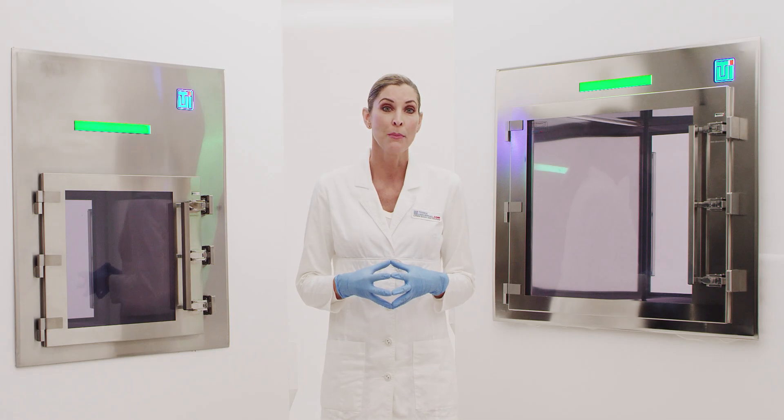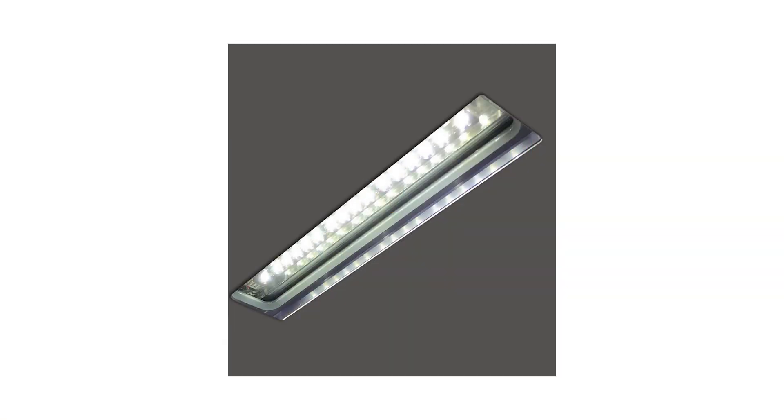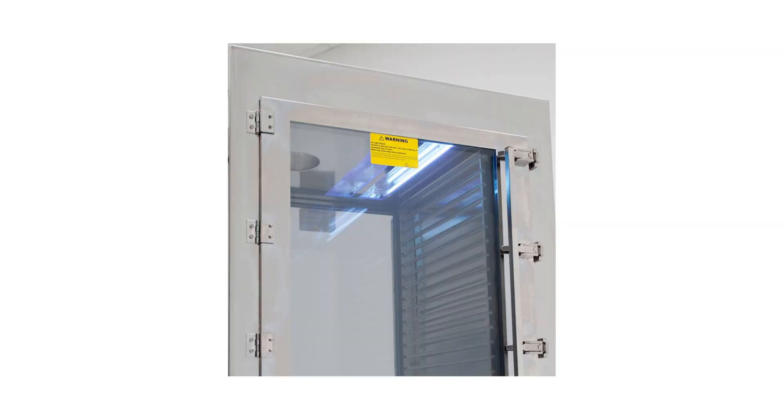TeriUniversal Smart Pass-Through chambers offer several standard lighting options. LED lighting illuminates the internal chamber and mounts flush into the ceiling for easy wipe-down. The LED light automatically activates when either door is open, saving operators time during high-throughput work. Germicidal UV-C light emitted at 254 nanometers denatures microbial DNA after short, intense exposure. UV-C light is effective in disinfecting products and samples from bacterial, fungal, and viral contamination, including COVID-19.